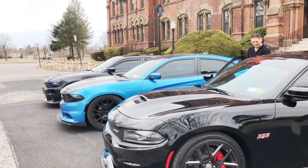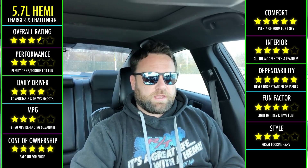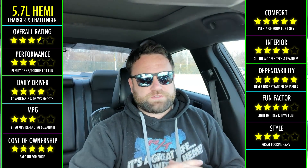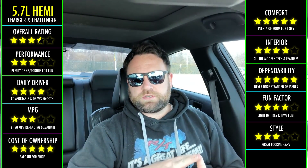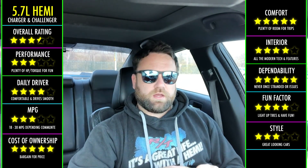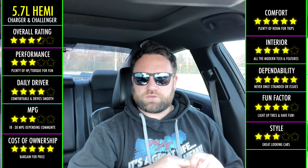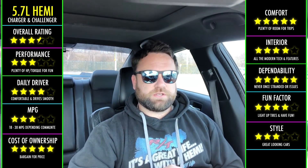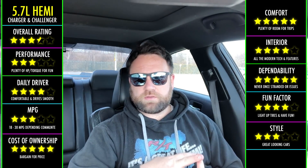I get asked a lot of questions, and a lot of people are looking into cars. Really, to answer this question, you have to understand what your budget is and what it is that you expect out of your car. I personally love the 5.7 in the Chargers and the Challengers because of the cost of ownership and what it is that I do with my car.